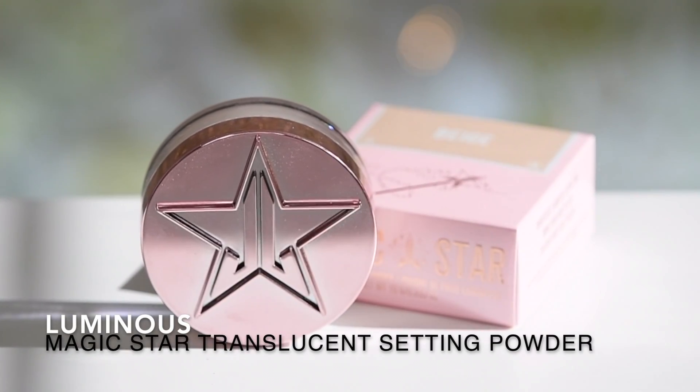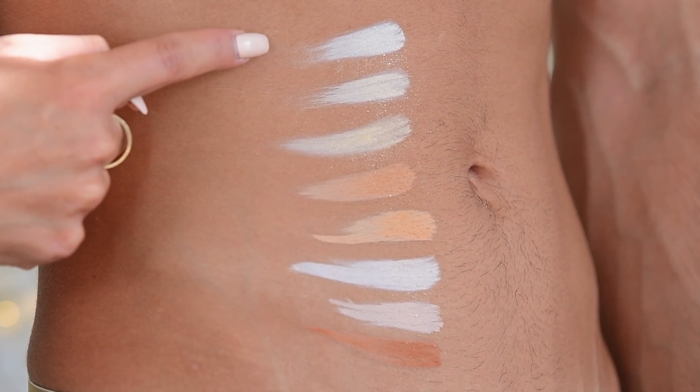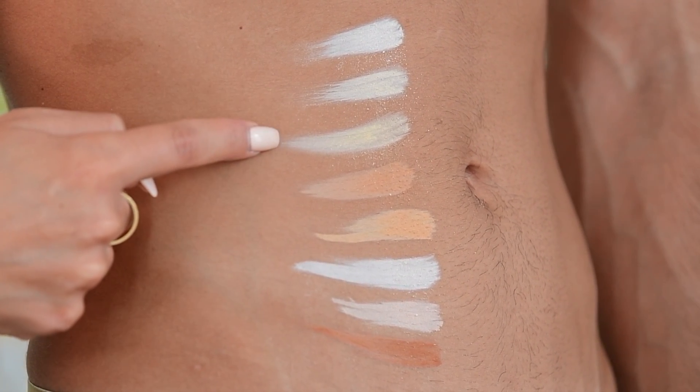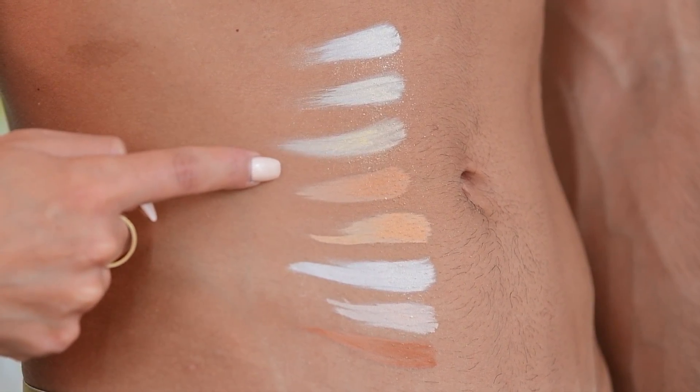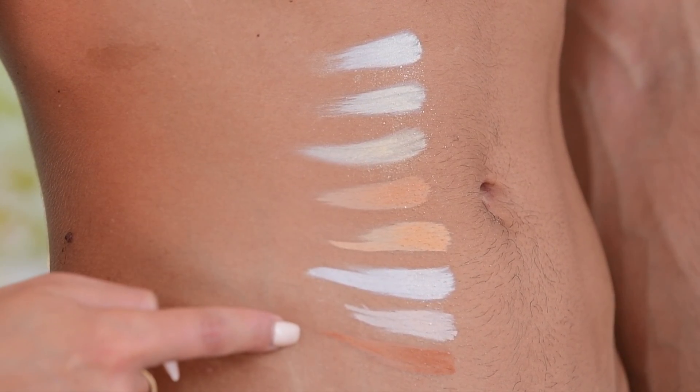For the Magic Star Luminous Setting Powder, the website describes it as a luminous version of Jeffree Star's beloved Magic Star Setting Powder, designed to set makeup with a radiant finish. The key difference is that one is very matte whereas the other is luminous. The original comes in eight shades; the new one has been extended to nine shades. I have all nine of the luminous, so I'm doing swatches — fair, beige, topaz, caramel, honey, rose, natural, and suede. It's a pretty decent range that I feel covers most people.